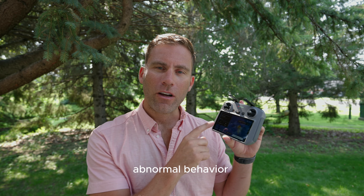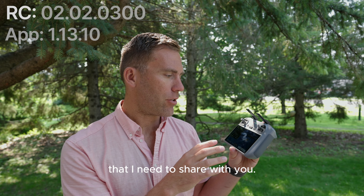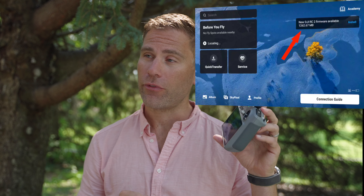I discovered a very abnormal behavior of the DDIRC 2's latest firmware update that I need to share with you. When I started out, the screen said that a new DDIRC 2 firmware was available, so the firmware was updated.